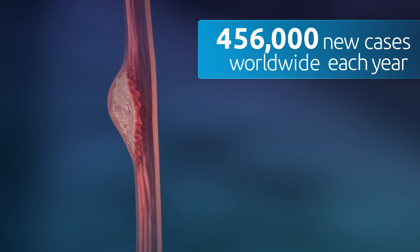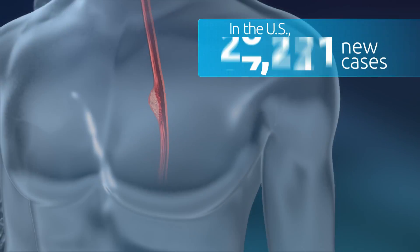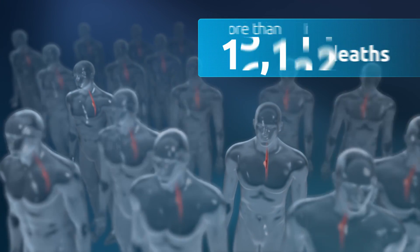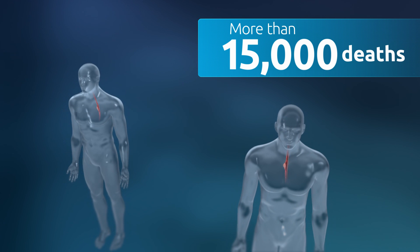In 2015, in the United States, there were roughly 17,000 new cases of esophageal cancer and more than 15,000 deaths from esophageal cancer.